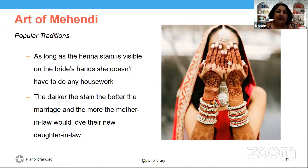The most patient of brides will receive the most intricate decorations and the very deepest stains, proving that she was naturally endowed with the gift of patience or was willing to learn it. Either way, it was considered a good indication of how she would get along with others. Another popular custom is to hide the initials of the husband in the mehendi design. On the wedding night, the bride asks her new husband to find the initials.